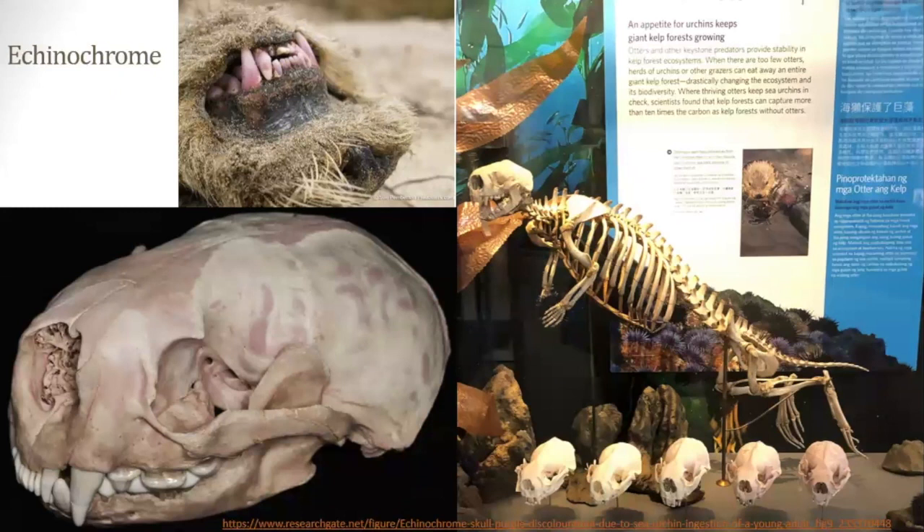In addition to bones colored for unknown reasons, there is a naturally occurring way bones can change color called echinochrome. It occurs in sea otters that primarily eat sea urchins and can cause their bones and teeth to turn purple. The effects can range from no coloration at all to the entire skeleton being purple — most commonly it's limited to the teeth, and the purple can be a really really dark purple. If you look at these skulls in the bottom of the photo, you can see the gradation from white to purple — these are all sea otter skulls and skeletons.